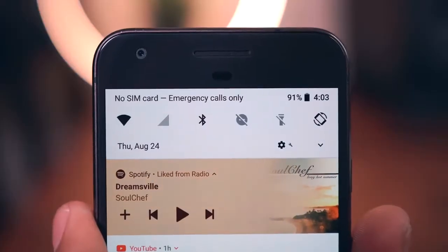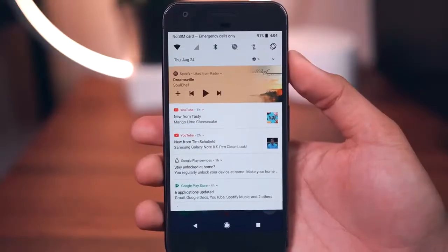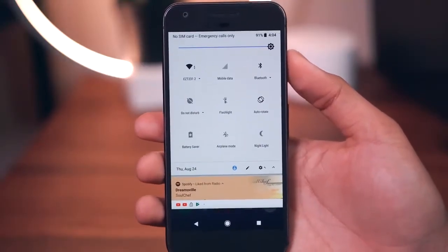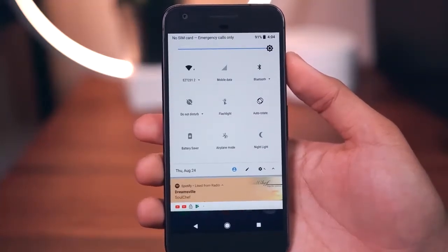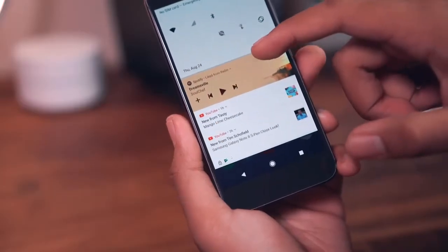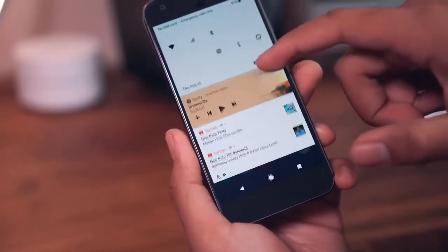In the notification shade and quick settings menu you'll see the new black, white, and light gray colorway. The date along with the settings shortcut, user profile, menu editor, and menu expander are now positioned underneath the settings toggles. The time has been shifted over to the right, now accompanied by the battery percentage. You also have that neat effect when you scroll through multiple notifications with the app icons scrolling along with you.